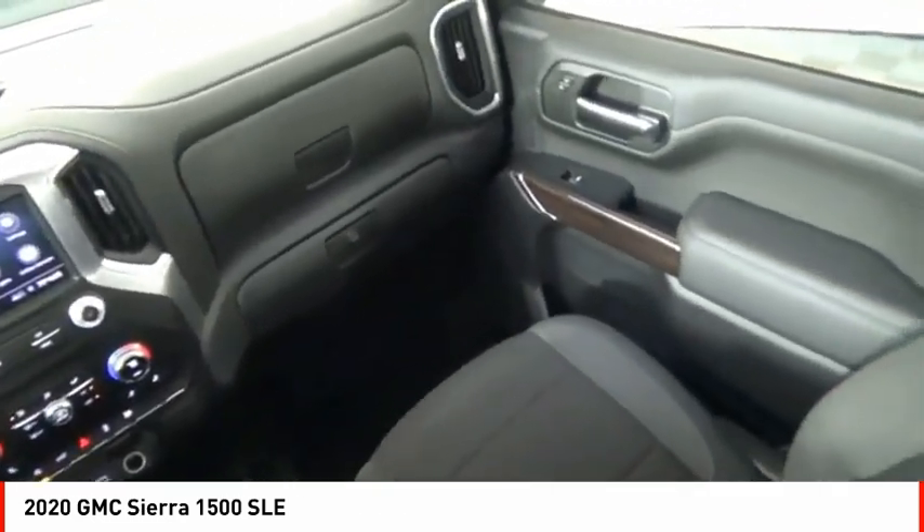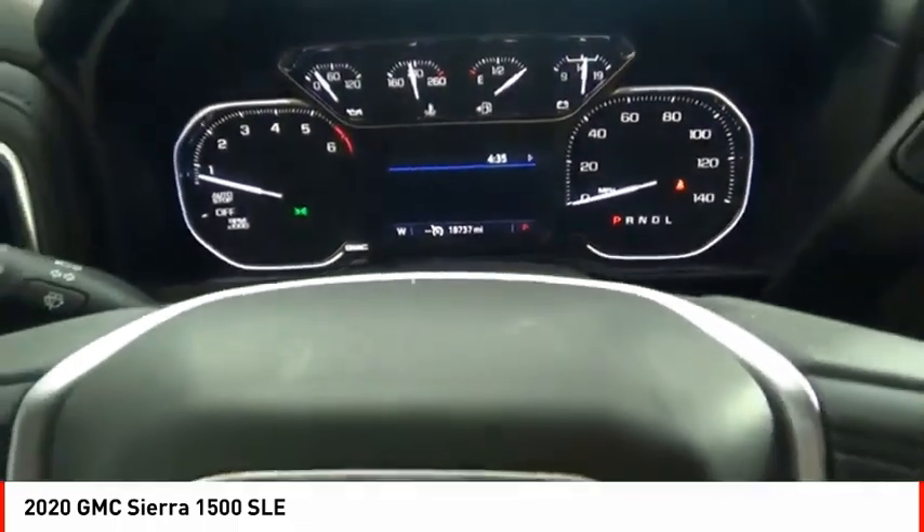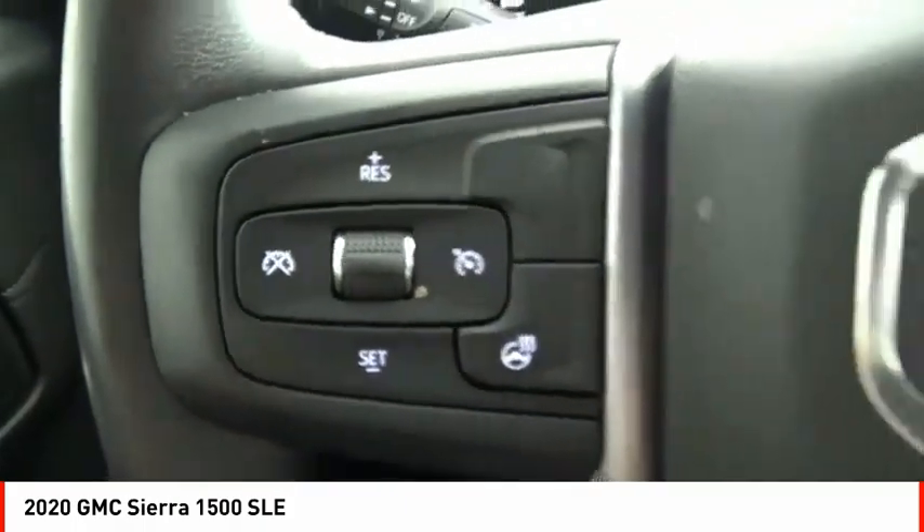rear step bumper, power brakes, braking assist, electronic messaging assistance with read function. Wouldn't you look great in this vehicle? Stop in today and see for yourself.